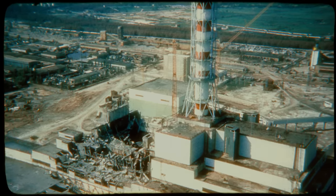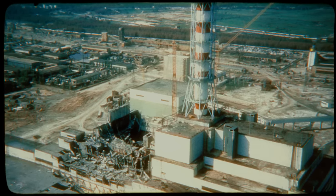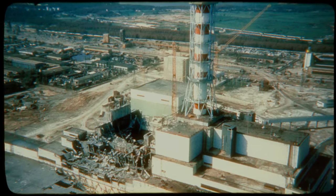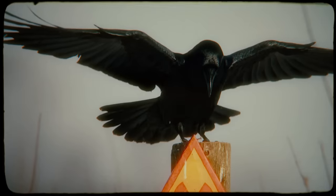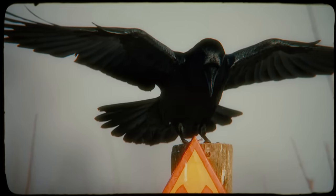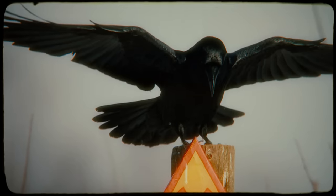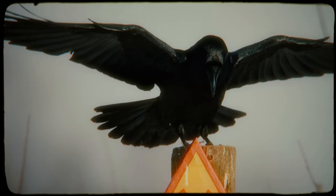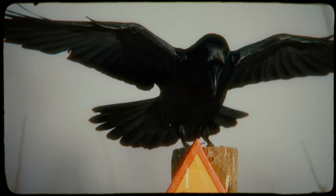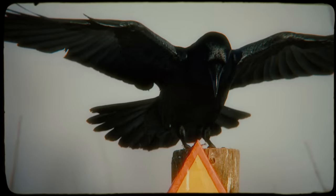Hundreds of thousands of people were evacuated after the disaster, and according to the story of the Black Bird, the creature was seen flying through a cloud of radioactive dust. The story of the Black Bird is commonly told to those who wander into the exclusion zone during official excursions. Some say that the bird lingered in the area afterward and was spotted by some of the cleanup crew, but most believe it left Chernobyl after the disaster. The question remains: was it the cause of the disaster, or merely there to warn people of it?